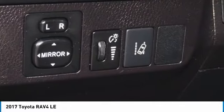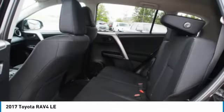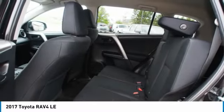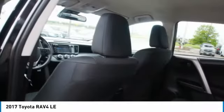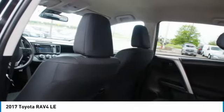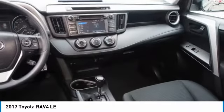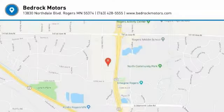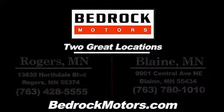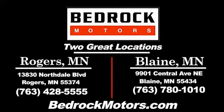Your new ride is just a phone call away.